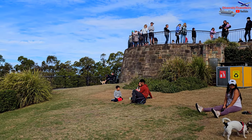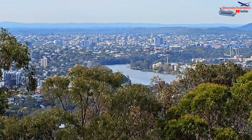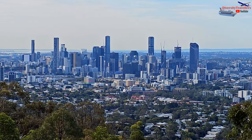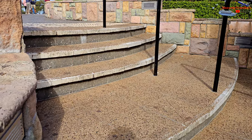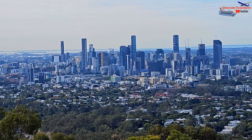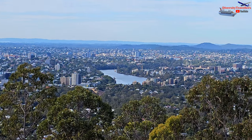At the Mount Coot-tha Lookout, visitors can enjoy stunning views of Brisbane's skyline, the winding Brisbane River, and the Moreton Bay region in the distance. It's an ideal spot for photography, sightseeing and taking in the natural beauty of the area. For nature enthusiasts and hikers, Mount Coot-tha offers a range of walking trails of different difficulty levels, winding through the lush bushland with opportunities to explore native flora and fauna.